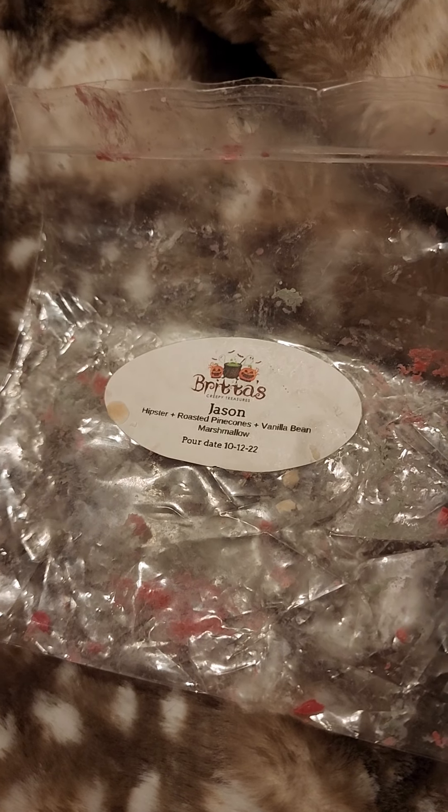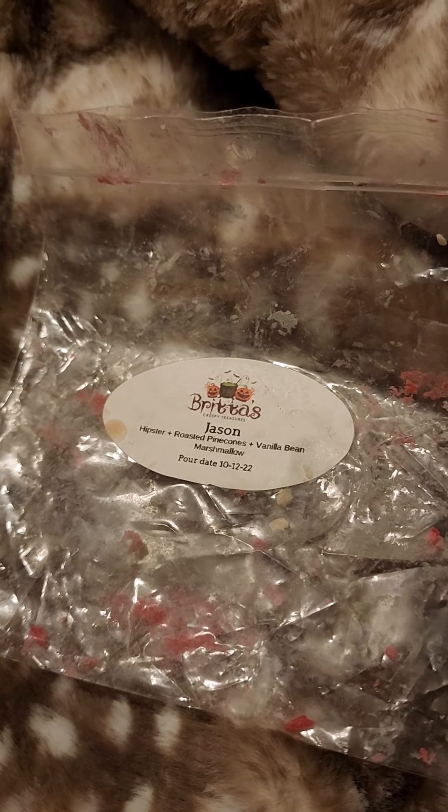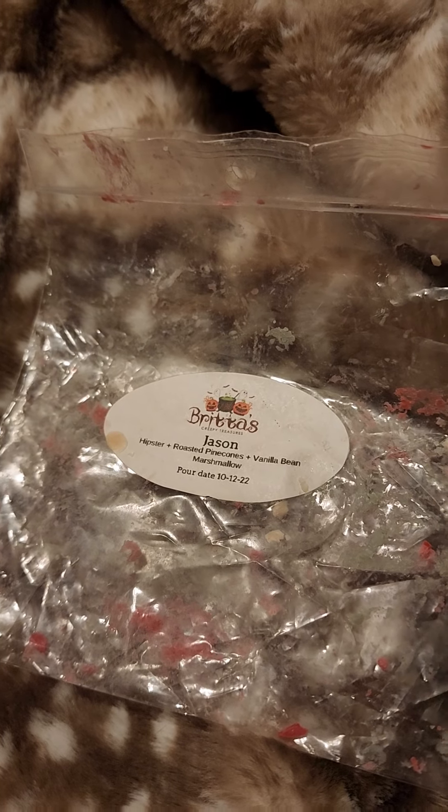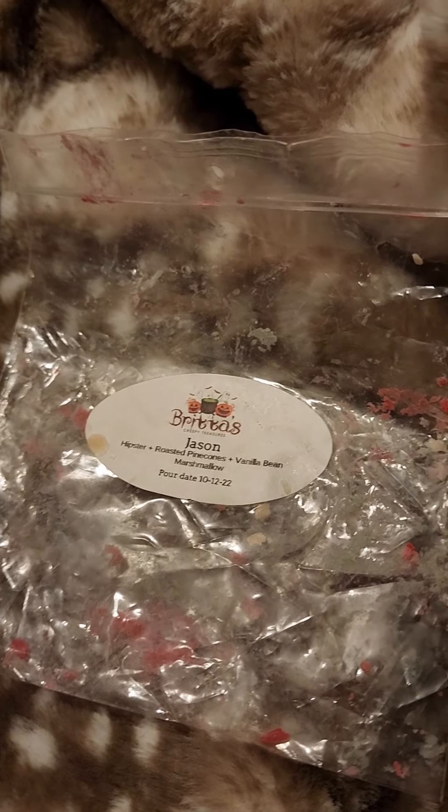Hi everyone, I'm here to do a little video on some wax melt empties, some near empties, and a couple other favorite things that I'm working on.